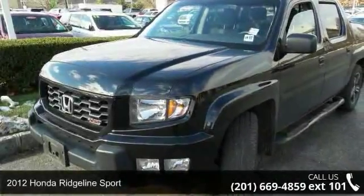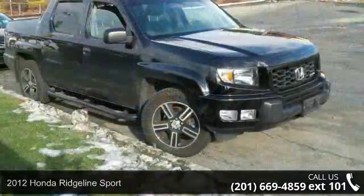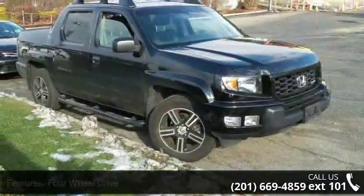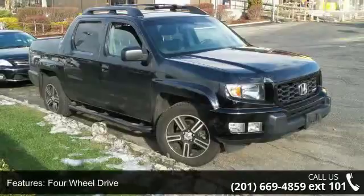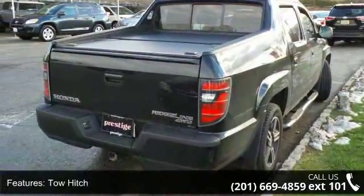Arrive in style with this 2012 Honda Ridgeline Sport. If you are looking for an automobile with great features, look no further. This vehicle comes with a reliable 6-cylinder engine, connected to a smooth shifting automatic transmission.